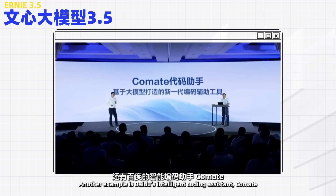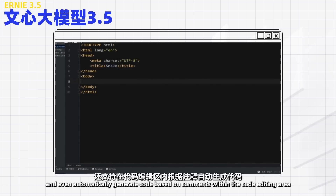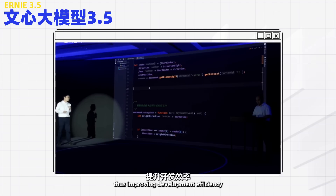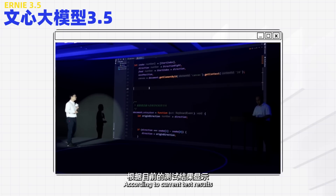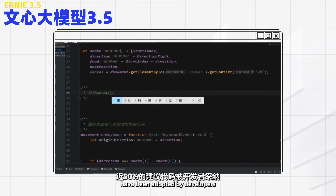Another example is Baidu's intelligent coding assistant, Commate. It can generate corresponding code snippets based on natural language descriptions, and even automatically generate code based on comments within the code editing area, thus improving development efficiency. According to current test results, nearly 50% of the code suggestions by Commate have been adopted by developers.